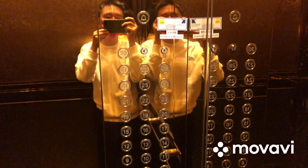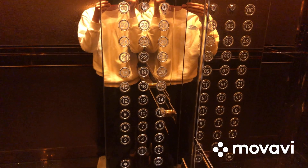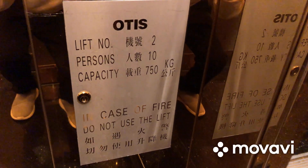Here we are at 18, and these are the Step EV 111 box-ins. Capacity is 10 persons and 750 kilograms. That's it.